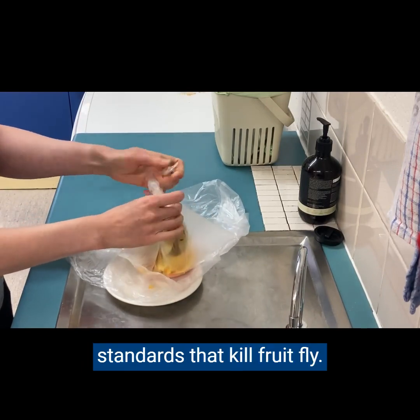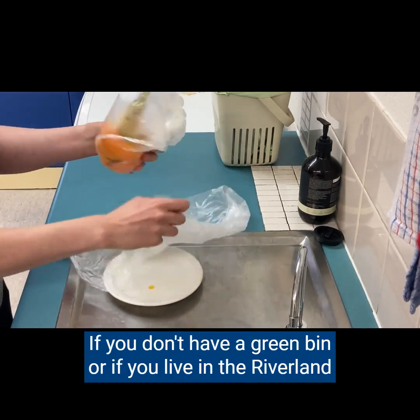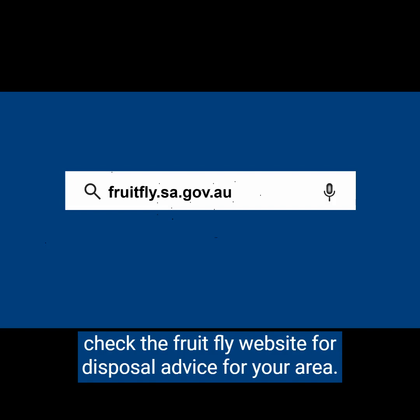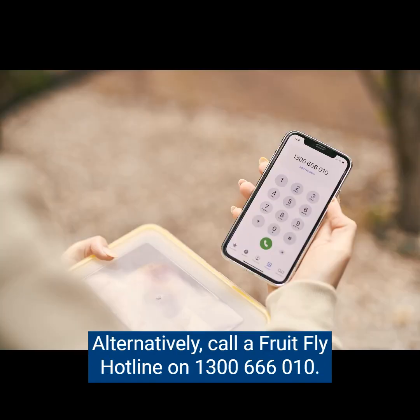Riverland waste needs to be treated differently, because in most areas commercial processing doesn't meet the standards that kill fruit fly. If you don't have a green bin, or if you live in the Riverland, check the fruit fly website for disposal advice for your area. Alternatively, call the fruit fly hotline on 1300 666 010.